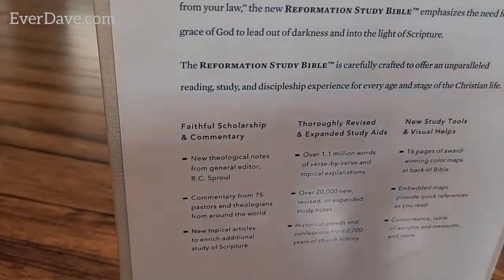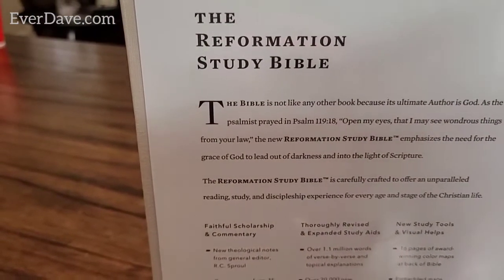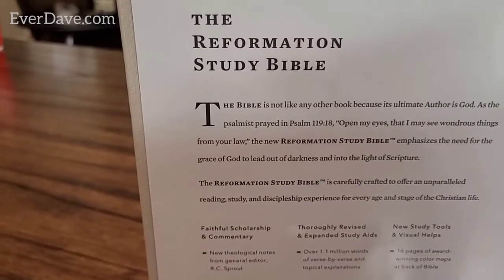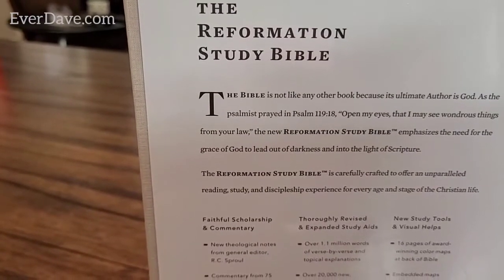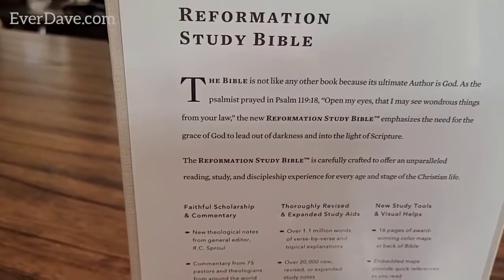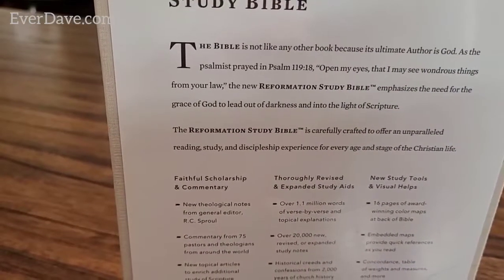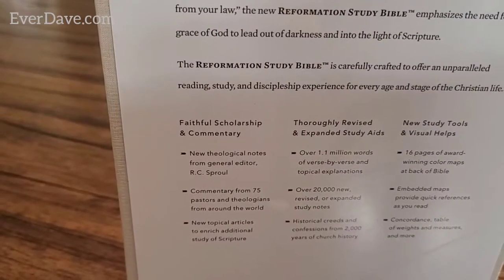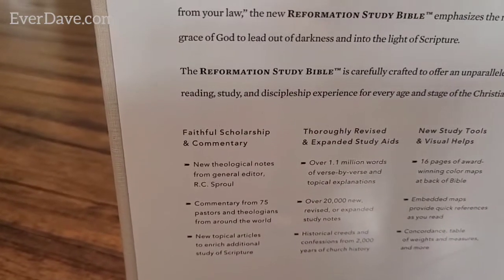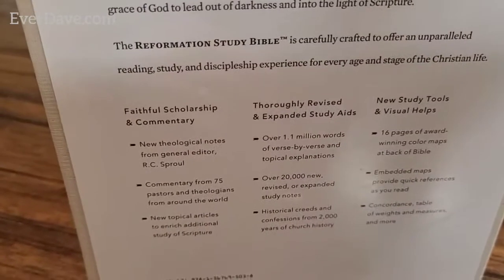On the back it says: 'The Reformation Study Bible - the Bible is not like any other book because its ultimate author is God. As the Psalmist prayed in Psalm 119:18, Open my eyes that I may see wonderful things from your law. The New Reformation Study Bible emphasizes the need for the grace of God to lead out of darkness and into the light of Scripture. The Reformation Study Bible is carefully crafted to offer an unparalleled reading, study, and discipleship experience for every age and stage of the Christian life.'